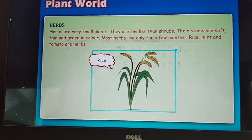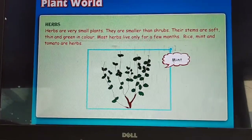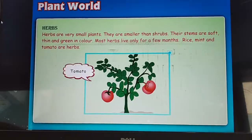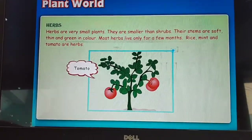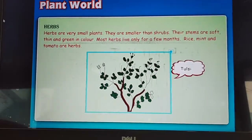Herbs are very small plants. They are smaller than shrubs. Their stems are soft, thin and green in color. Most herbs live for only a few months. Rice, mint and tomato are herbs.